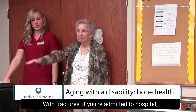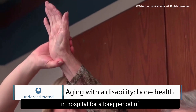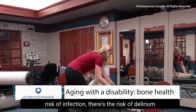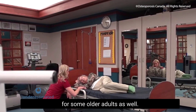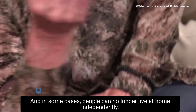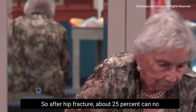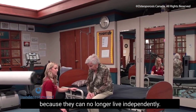With fractures, if you're admitted to hospital, there are risks associated with being in hospital for a long period of time — being sedentary or immobilized can lead to muscle atrophy. There's also the risk of infection and the risk of delirium for some older adults. This can cause functional deterioration, and in some cases people can no longer live at home independently. About 25% of people who have a hip fracture can no longer go back home because they can no longer live independently.